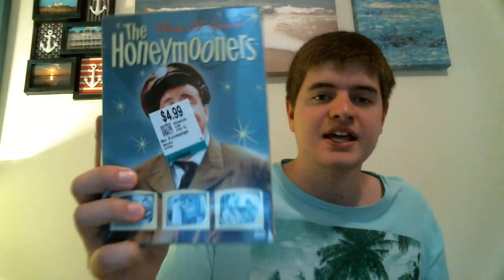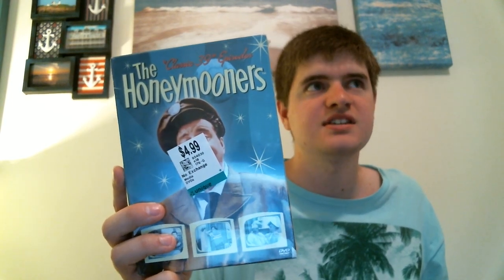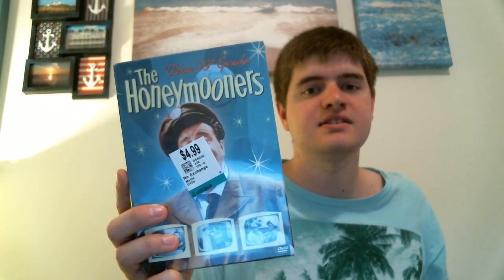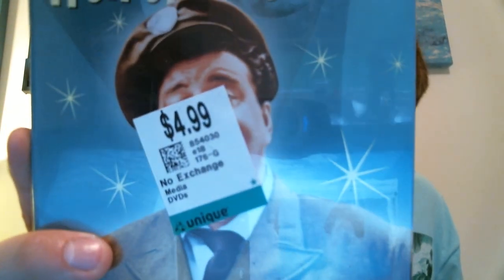Another really good buy I've been eyeing at Walmart is The Honeymooners. This set at Walmart is about $14.96, at Target it was $15, and at Best Buy it was $17. I got it brand new for $5 at the thrift store. That's why I love thrifting — because you can find stuff at a better price than even a big box retailer. All of the episodes, so I'm really, really excited about that.